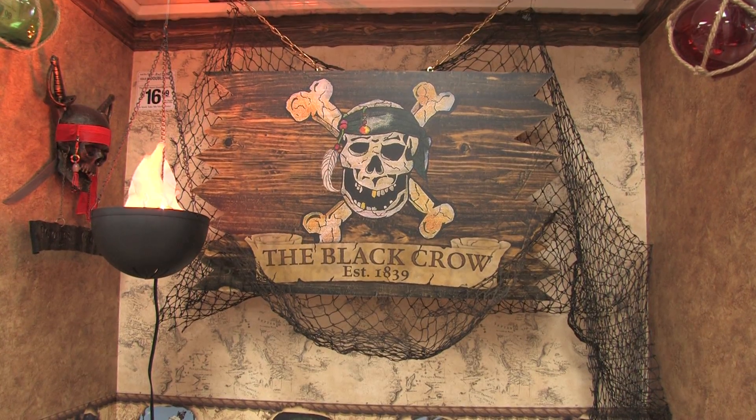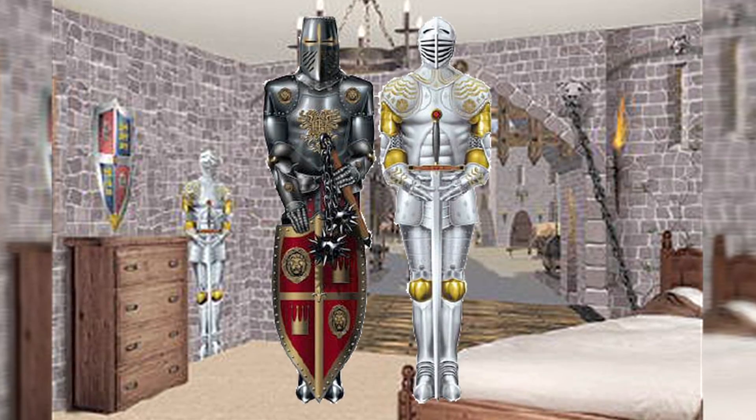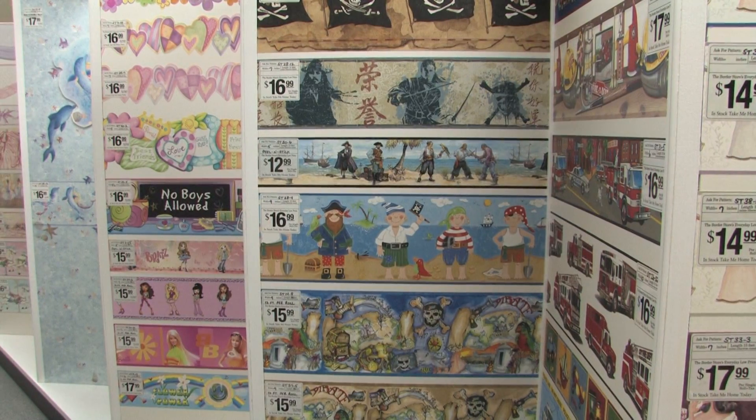The Border Store has a decorating theme to suit any budget — how about a castle mural with matching knights, or this dinosaur mural? The Border Store has it all.